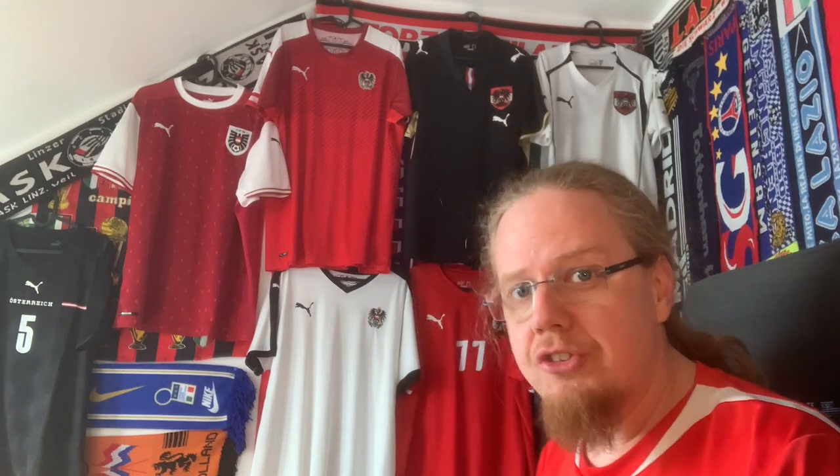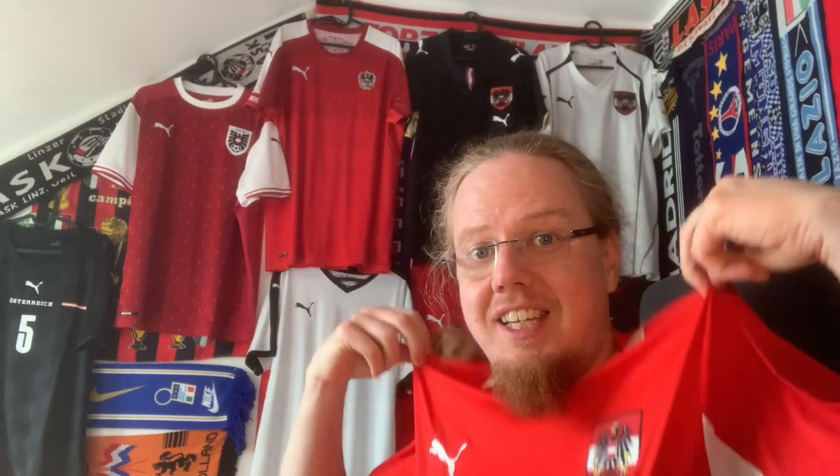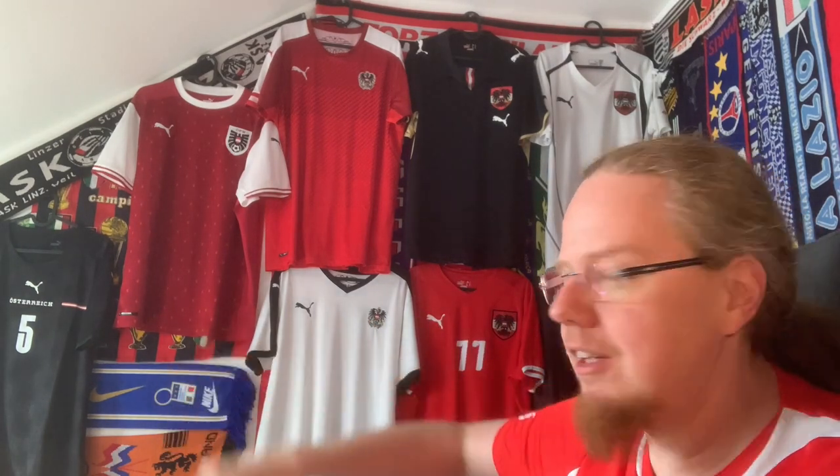Hello, my soccer universe, welcome to another unpacking video. This one is again about Austria, and unlike other unpackings I've done recently, I decided to put on all my Austria shirts. You can see them here in their full glory — everything that I have, including this one from 2012. There are a total of four red ones, three black ones, and the one I recently got.